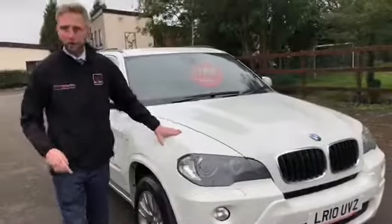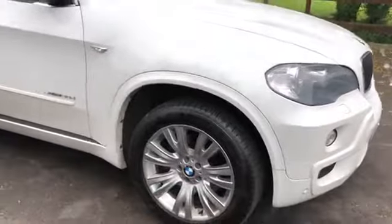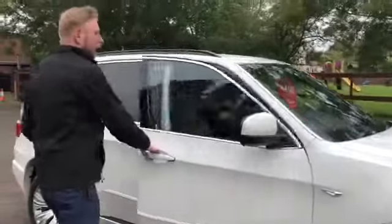I've given you the drive of the vehicle, so now let me show you around it. It's priced at £14,999, so it's really good value for this particular X5. Have a look in here — as you can see, it's very clean and well looked after.